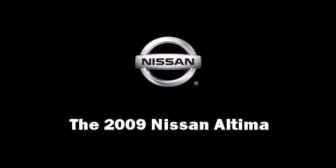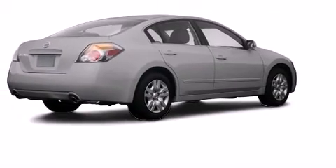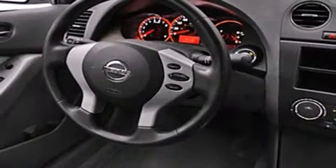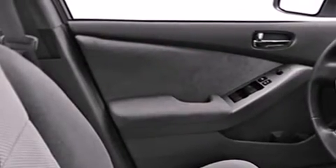Climb inside the 2009 Nissan Altima. With just over 10,000 miles on the odometer, this four-door sedan prioritizes comfort, safety, and convenience. Smooth gear shifts are achieved thanks to the efficient four-cylinder engine, providing a spirited yet composed ride and drive.